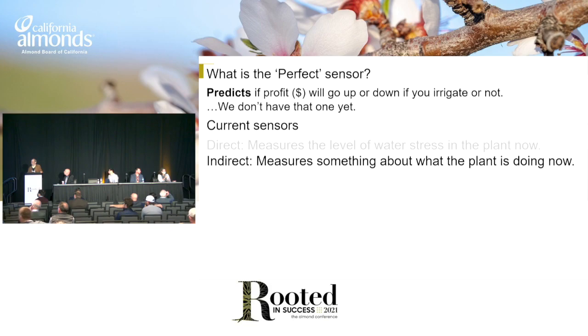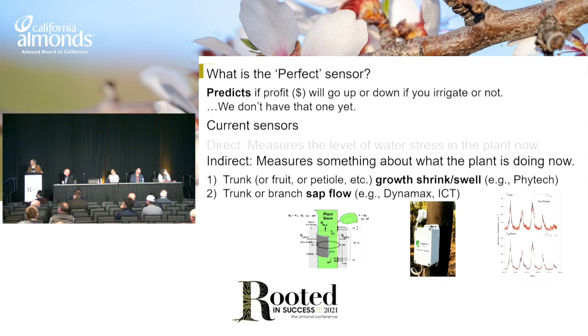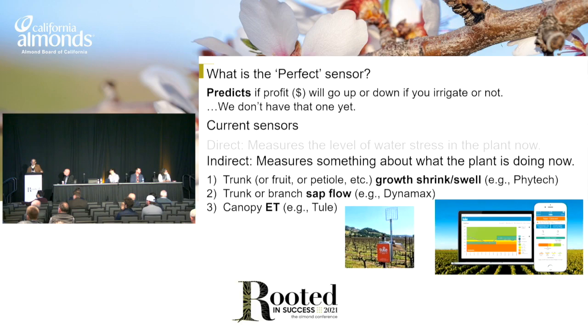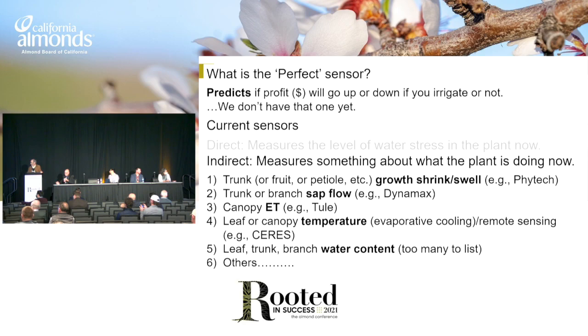There's a whole bunch of indirect measurements. You can measure whether the tree, trunk, or fruit is growing or shrinking every day — that's one kind of measurement, the dendrometer. Phytek is a company that makes a commercial one. You can measure the water flow through the tree. You can measure whether the canopy is losing water at a local level or whether you think it's losing water based on satellite or drone. And there are a whole bunch of other sensors that just measure something to do with water content in a plant.